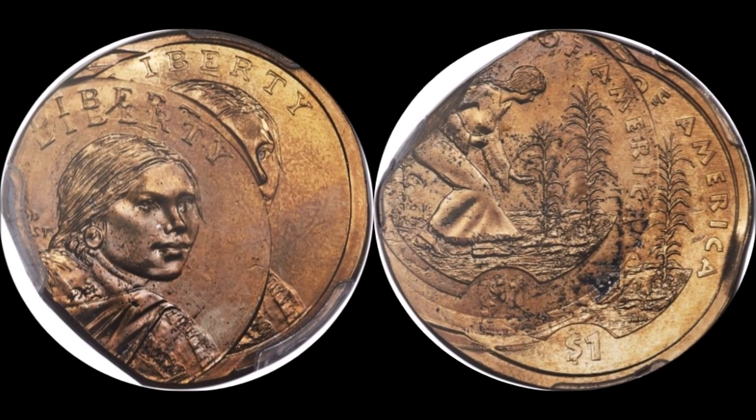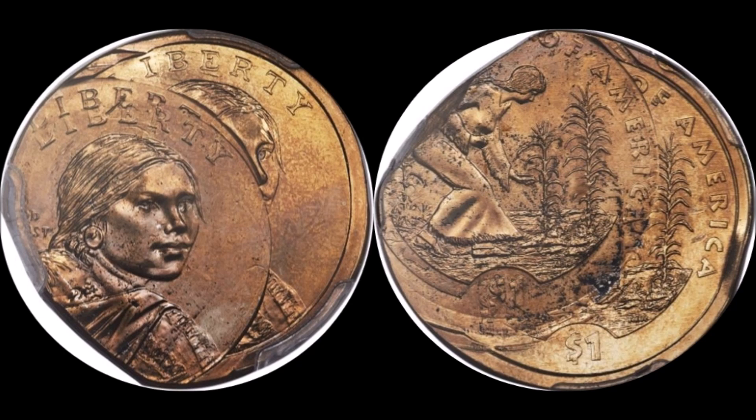This one however is triple struck. You have the first strike, the second strike is 35 percent off center, and the third strike is 40 percent off center. Three amazing strikes — one normal, then two offset by incrementally more each time. A marvelous-looking coin, about as visually stunning as you could get for errors. This one was graded PCGS Mint State 64 and sold for $1,800 on Heritage Auctions January 5, 2018.